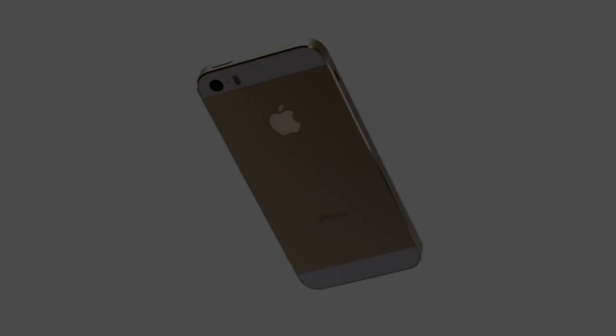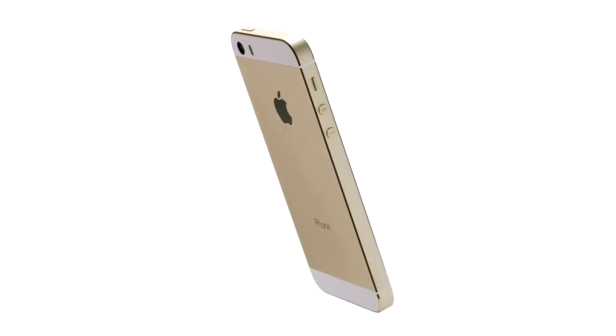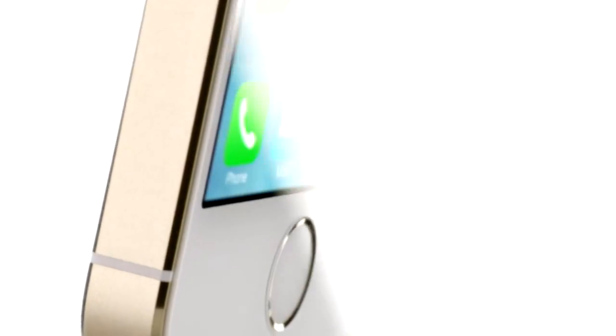iPhone 5S is our most refined iPhone to date. It is meticulously designed, engineered, and crafted. But it's the remarkable innovation inside the iPhone 5S that sets a new precedent.